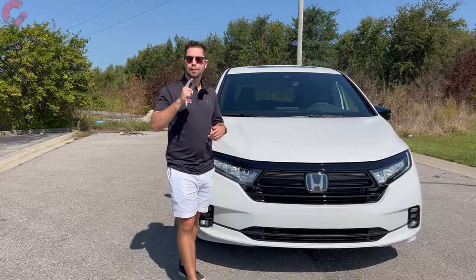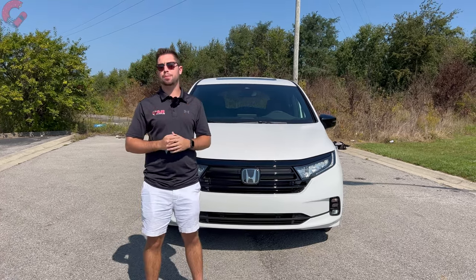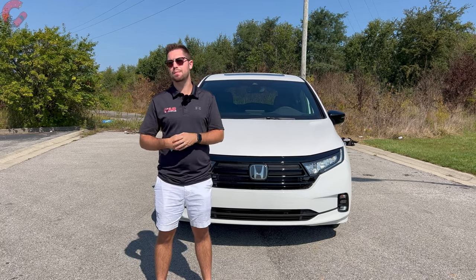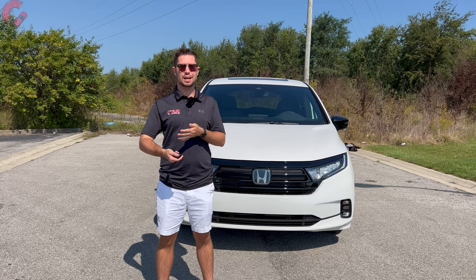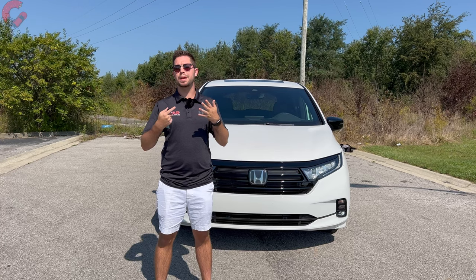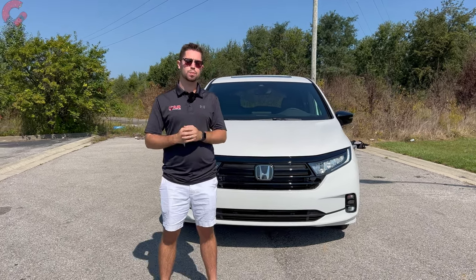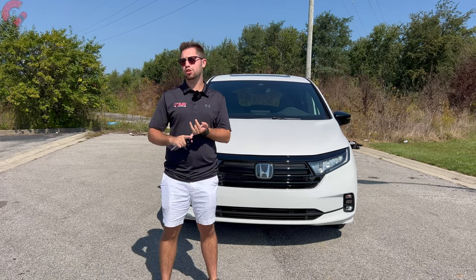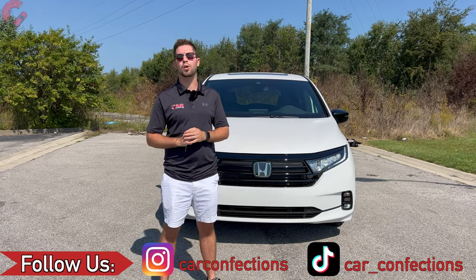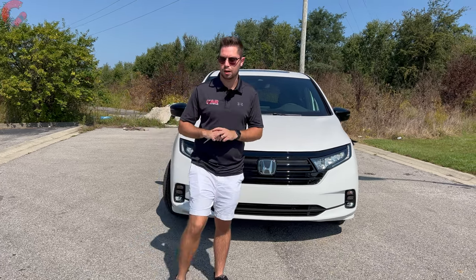That's it for our in-depth review of the 2024 Honda Odyssey Sport. If you enjoyed this or found it helpful, please hit subscribe for more automotive content including minivans and three-row family vehicles. Thank you so much for your continued support, and if you haven't followed us on TikTok and Instagram yet, we'd appreciate a follow there as well as a visit to carconfections.com. We'll catch you next time as we sample more of the latest automotive delicacies.